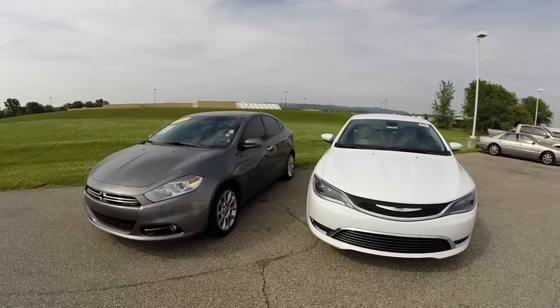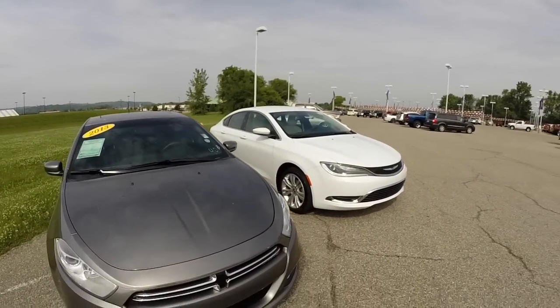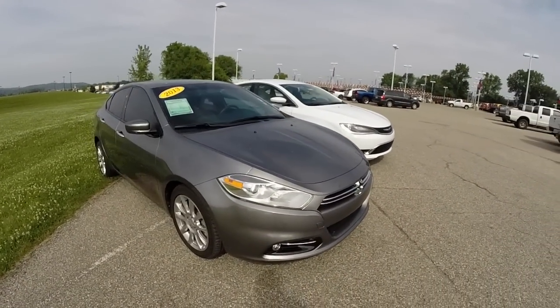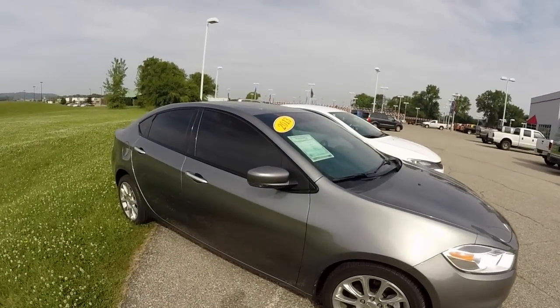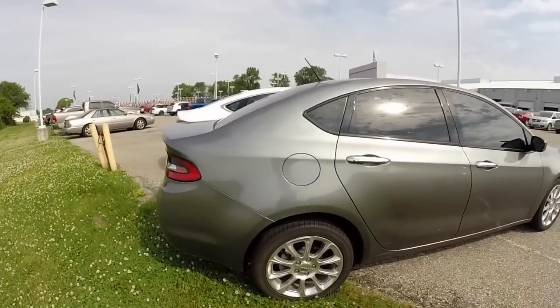Hello everyone. Today we're going to go over the differences between the new Chrysler 200 and the Dodge Dart. Since they're both based on the same platform, I figured it'd be best to show you the differences between the two vehicles.